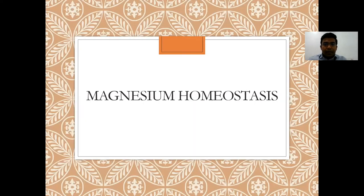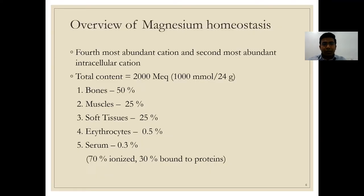Coming to magnesium homeostasis — magnesium is the fourth most abundant cation and the second most abundant intracellular cation. The total magnesium content in our body is 2000 milliequivalents, which approximates to around 24 grams. From here on, magnesium will be discussed in terms of milliequivalents for uniformity.